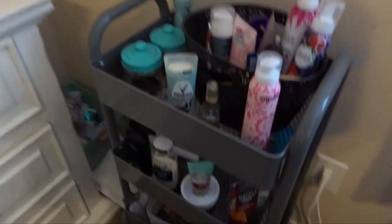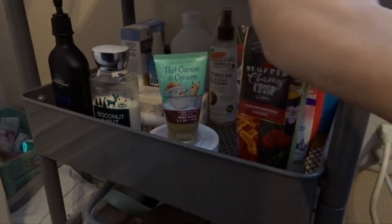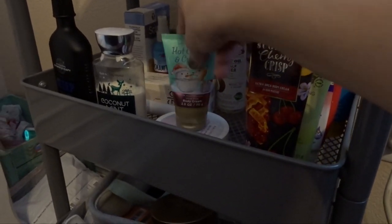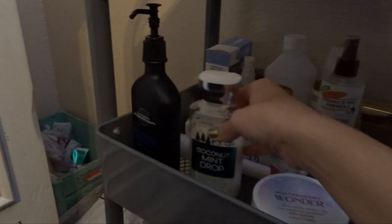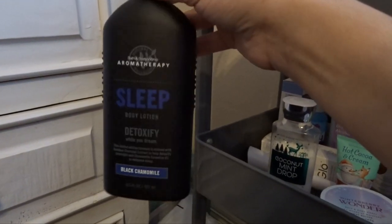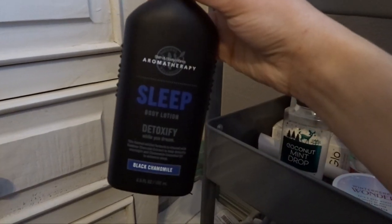Over here we have my cart that I also use on a daily basis. This is all the hair care, but down here is the body care that I use. This is all in my project use it up as well. I have a Sugar Cherry Crisp body cream, Hot Cocoa and Cream body cream, a Winterberry Wonder body butter, a Coconut Mint Drop lotion, and then an Aromatherapy Sleep Black Chamomile lotion. This one's really old from like 2015, so trying to use this one up.